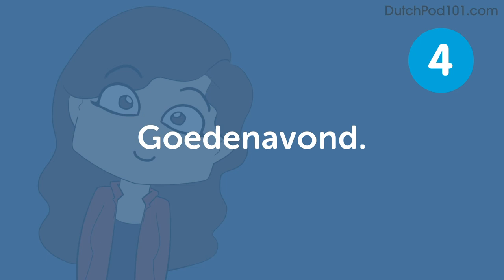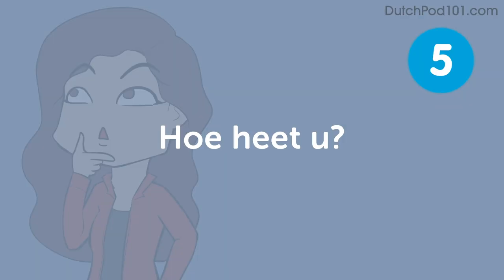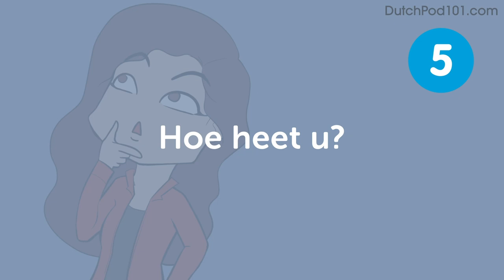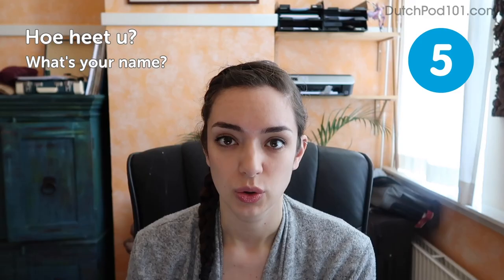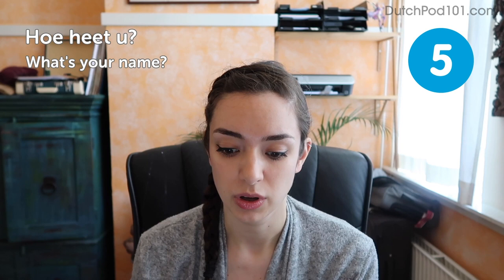Goedenavond — good evening. This one is pretty formal; you do best to only use it when entering a restaurant or something like that. Wie heet u? — What's your name? Bear in mind that Dutch has a formal 'you,' which is u, and an informal 'you,' which is je. So if you're asking a child or a classmate what their name is, you should probably go with: Wie heet je?